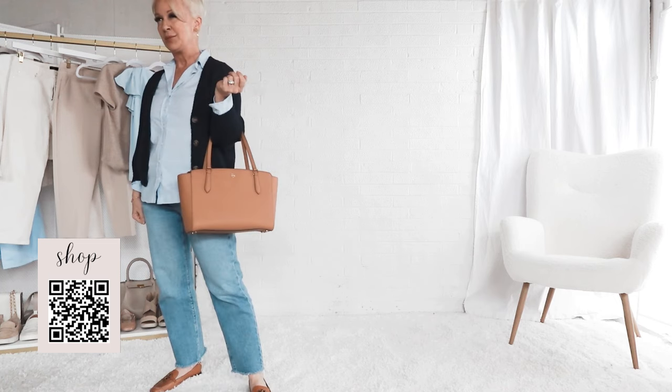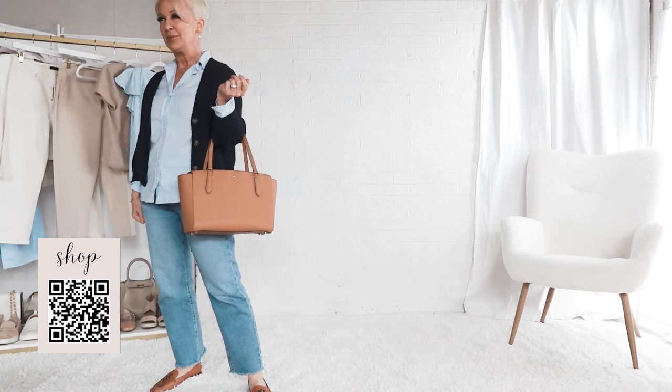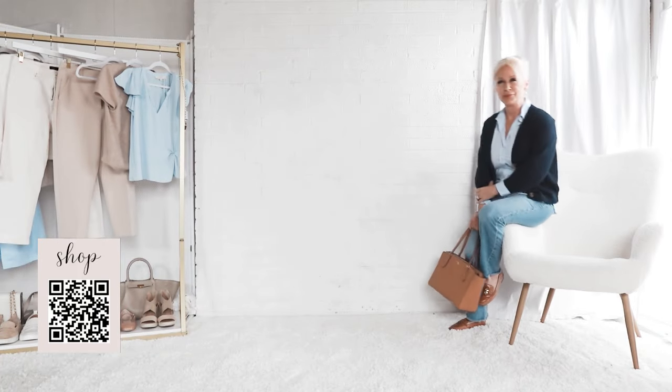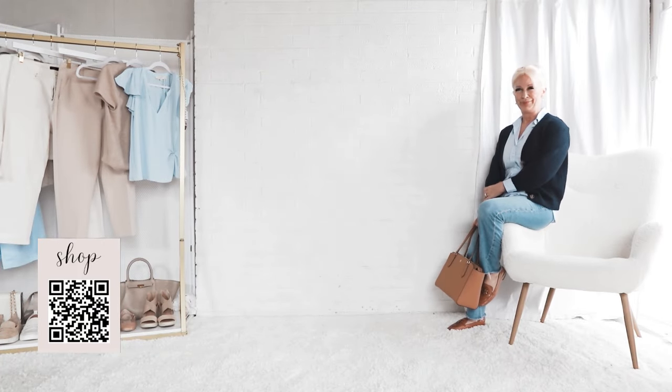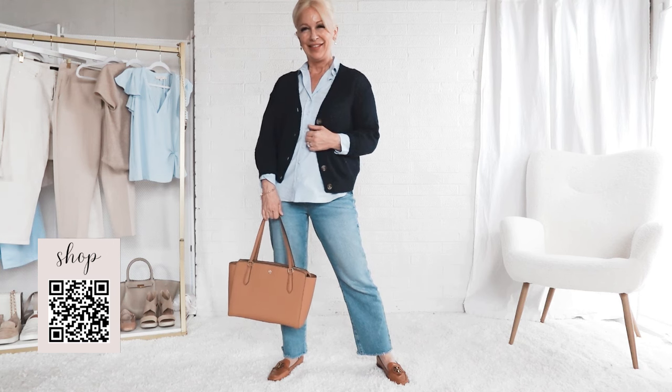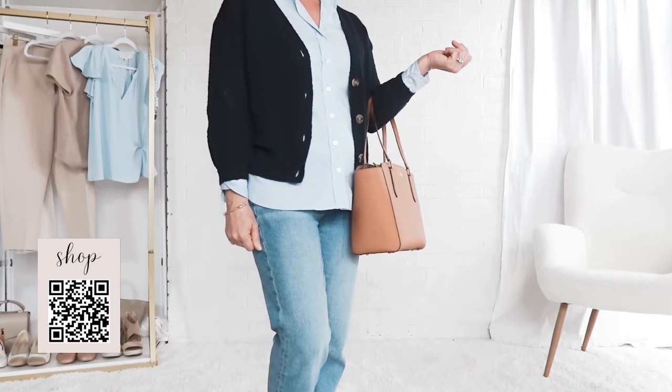My shoes are vintage here, but I will link to a similar pair in the description. You should be able to purchase this navy blue cardigan straight from the description below, and you can shop everything through the description by scanning the QR code. Some of the items are also available directly in the description.